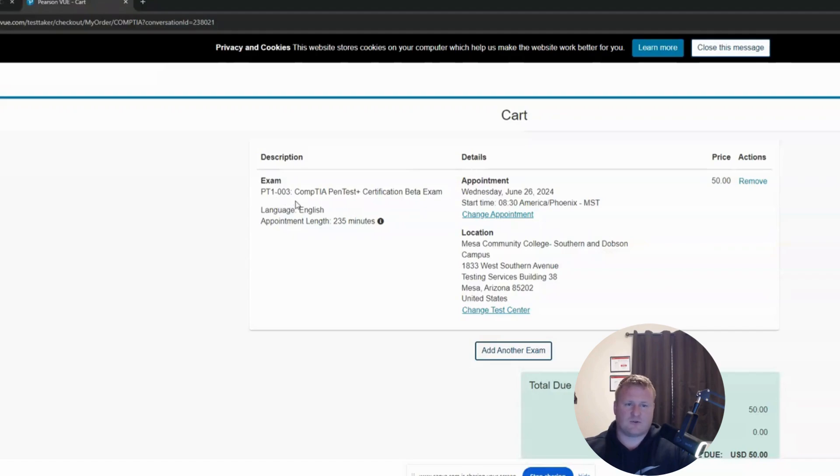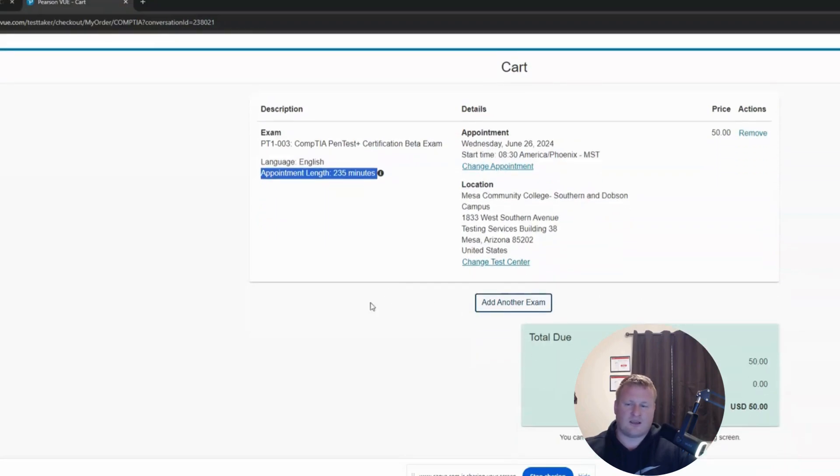Here's that PT1-003 exam — it's the Pentest beta exam, $50 is the price. The appointment length they have for this is 235 minutes. I don't know if the cert is actually going to run that long; I might do some additional digging and drop some comments on what I find.